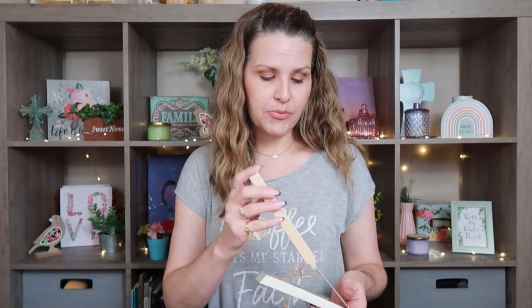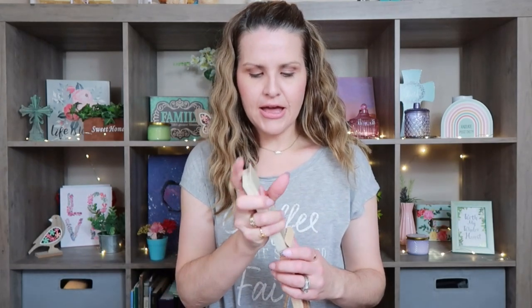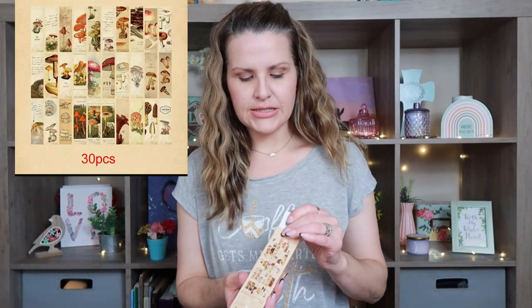Another thing I picked up is this set of bookmarks. You can use these for bookmarks, scrapbooking, paper crafting. If you know somebody that loves reading, you can gift these. They're like a mushroom theme and they look pretty vintage. They are on a thicker cardstock. These were $1.98. I'll put pictures up so you guys can see on their website what they are, because sometimes when I'm holding the items up you don't really see it very well.